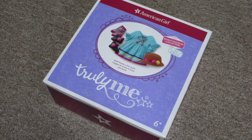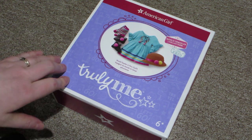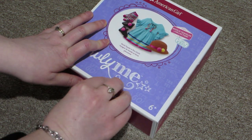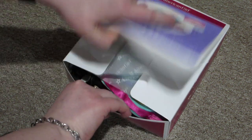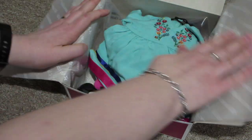Hi guys, I'm back with another video and in this video we're going to be opening the new American Girl World Traveler outfit from Peru. So let's dive in. Whoops, tape is really on there with this one. Alright, let's open it up and see.